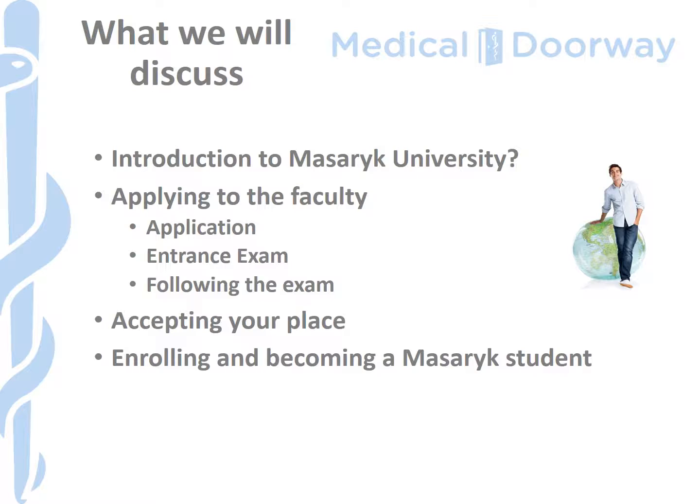We'll finish off in about ten minutes time talking about how to accept your place and the process of becoming a student at Masaryk University.